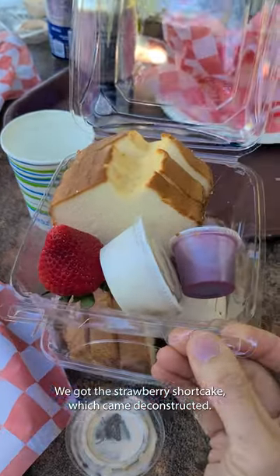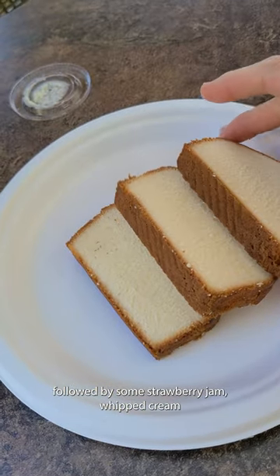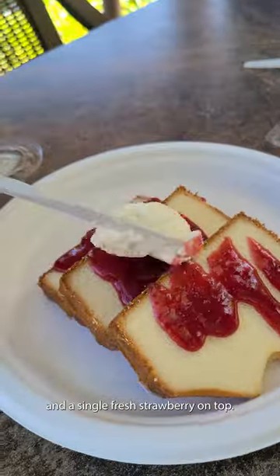We got the strawberry shortcake, which came deconstructed. We put the slices of pound cake on a plate, followed by some strawberry jam, whipped cream, and a single fresh strawberry on top.